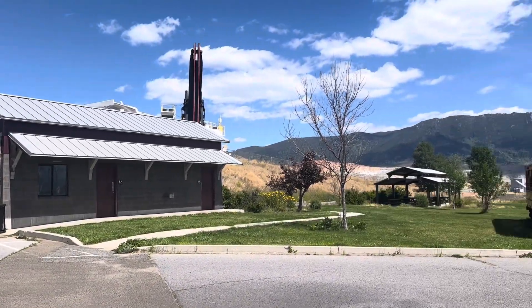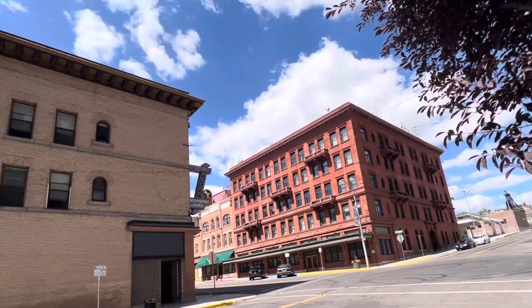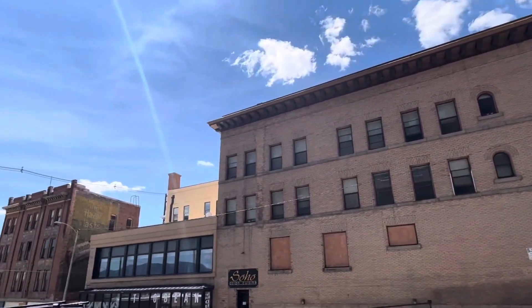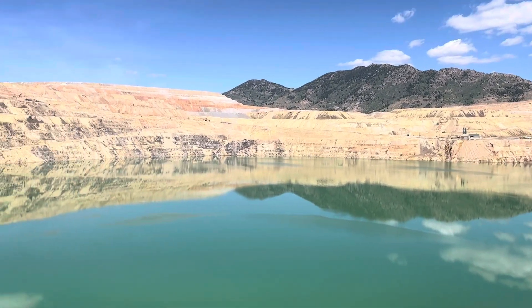Today, the Berkeley Pit is a tourist attraction that you can visit if you pay a $3 fee. I actually visited Butte and the Berkeley Pit back in August. Whether you think it's worth it or not to visit is up to you, but the Berkeley Pit does receive 35,000 visitors per year.